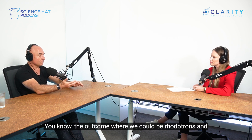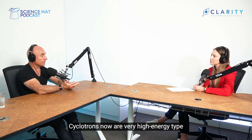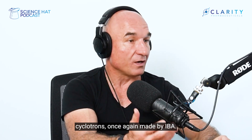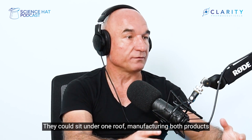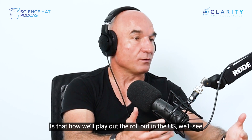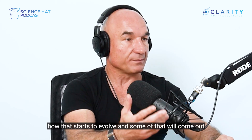The take-home is this can all happen under one roof. Rototrons and cyclotrons could sit next to each other — cyclotrons are now very high-energy type cyclotrons, made by IBA. IBA also makes the rototrons. They could sit under one roof, manufacturing both products and broadly distributing. We'll see how that starts to evolve in the US, and some of that will come out shortly.